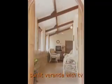This is the veranda as you walk in, and there's a TV here with a Tata Sky connection. This is the sitting area, and it leads into the dining area.